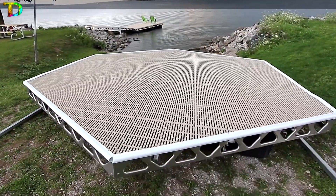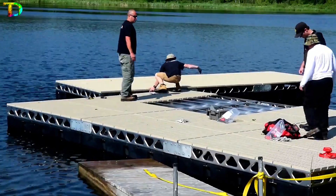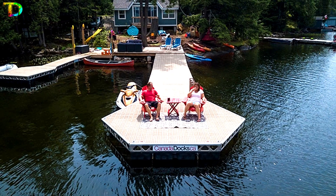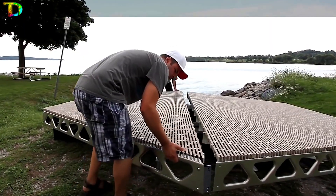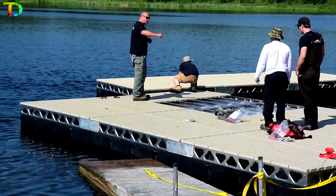Transform your waterfront with the Kanata Docks, the exclusive formed aluminum bolt-together dock kit. Constructed from marine-grade aluminum, this Canadian innovation is suitable for both fresh and saltwater environments. Customize your dock with floating and stationary sections, accessories like lights, boulders, and mini platforms.